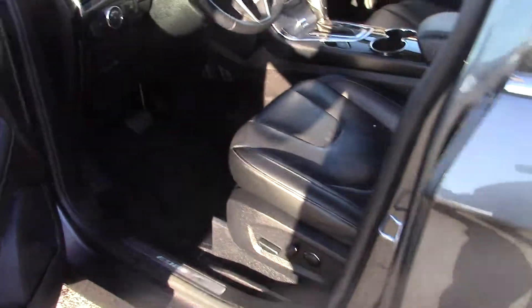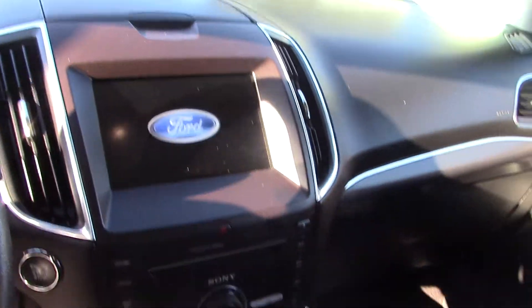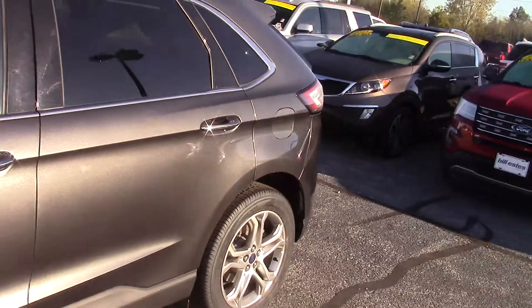It has black leather interior, automatic lights, all your hands-free calling, and it does have the big touch screen. It does have heated seats as well, memory preset seats, and push button start.